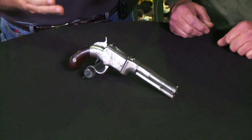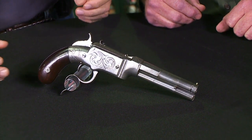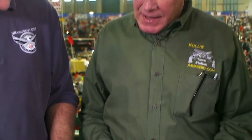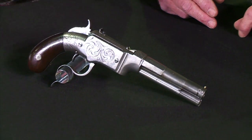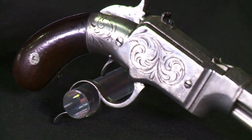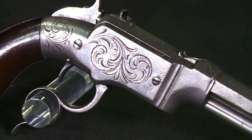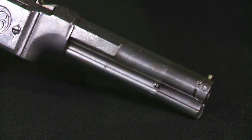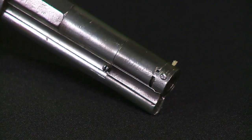This is a Smith & Wesson magazine pistol, nicknamed the Volcanic. It came at a very important time in firearms evolution — the 1850s — when the drive was to get repeating firearms with new mechanisms, and a self-contained cartridge instead of percussion guns with a separate lead ball, separate gunpowder, a primer, and all that fuss. Huge development there.